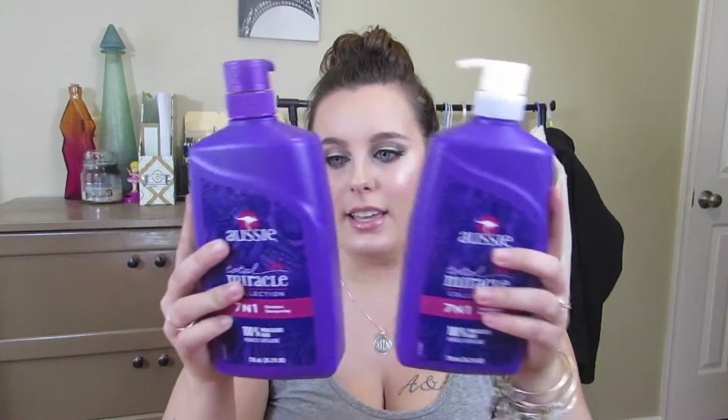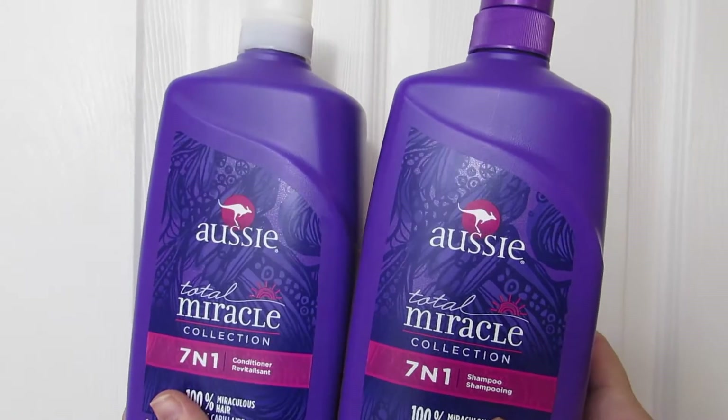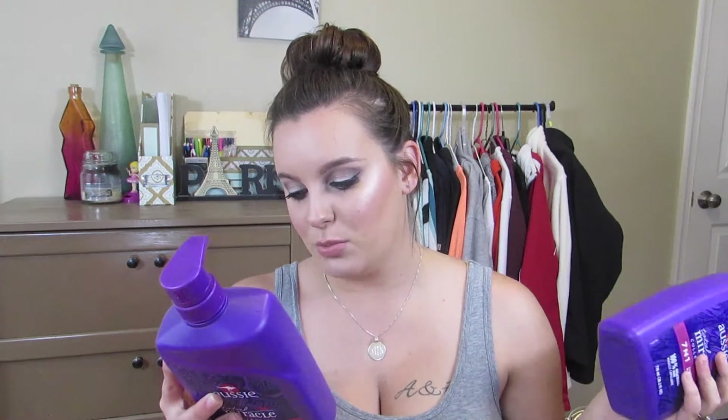First are non-makeup items — really just shower stuff. The first thing I got are the Aussie Total Miracle Collection shampoo and conditioner. It's a seven-in-one shampoo and conditioner with strength against damage, silky softness, color protection, nourishing moisture, humidity control, brilliant shine, and lasting smoothness. Aussie is my favorite non-expensive shampoo and conditioner — I really can't afford the expensive stuff — and I find it works the best on my hair. It smells super good, so I went for the big bottles.